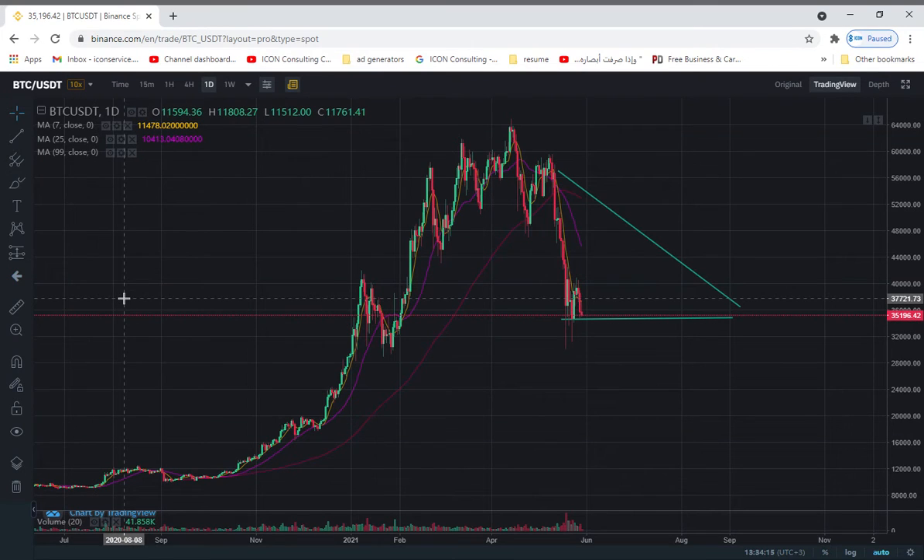PS Crypto here. Hello, everyone. This is the Bitcoin daily chart. And if you've been watching other YouTube analysts, there's a lot of talk about Bitcoin potentially reaching $20,000 because it's breaking the 200-day moving average.